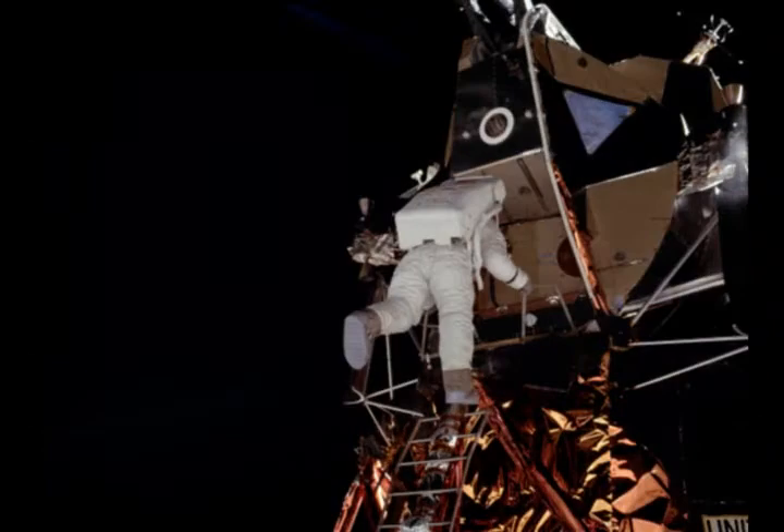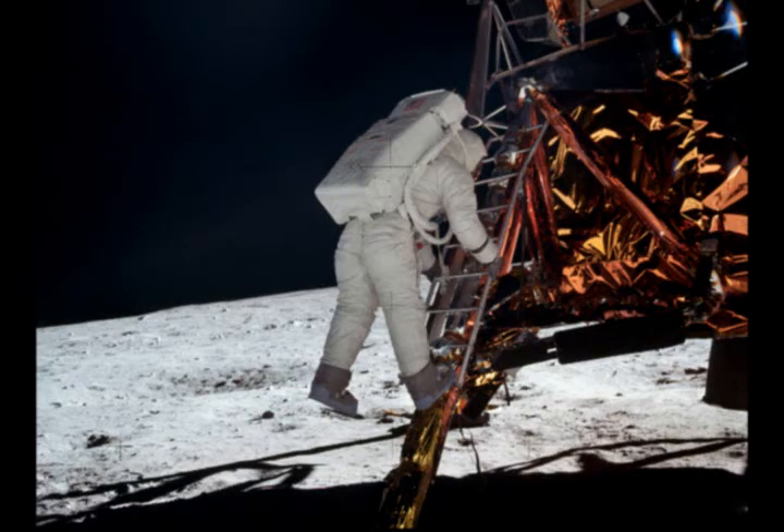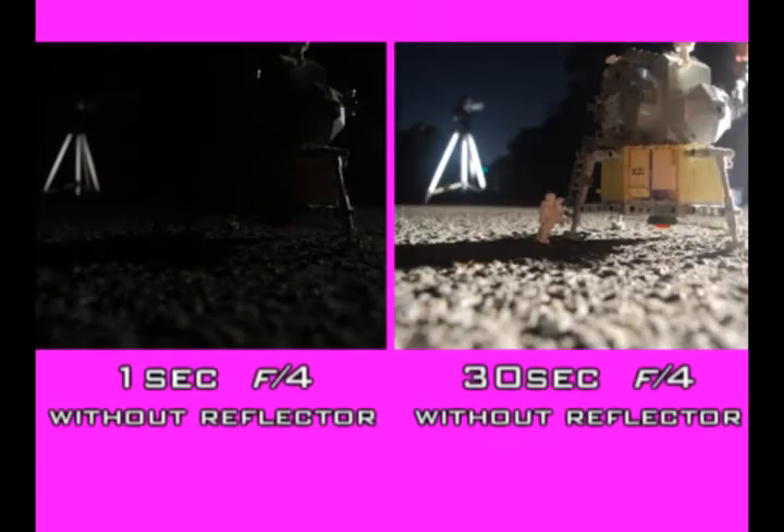Needless to say, it was a real pain in the arse to clean all the melted duct tape off the headlight. But it was worth it, because as we've just demonstrated, recreating these Apollo photographs without the aid of fill lights or reflectors would have required an exposure setting so long that it would have been so much easier to use additional lighting.